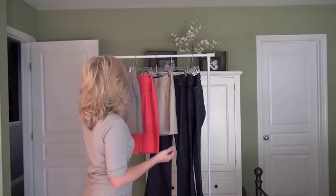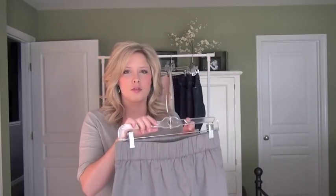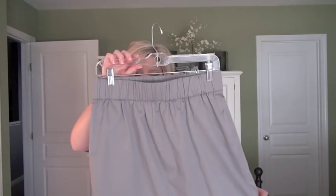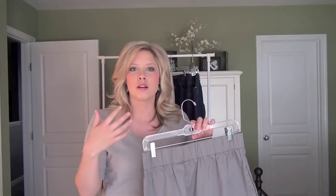We're going to start with a neutral skirt. This is a gray skirt from J.Crew Outlet — I've had this for a few years. It's a pretty basic shape with elastic up here, so you can wear it high on your waist or lower on your hips. It's great to start with a neutral skirt to incorporate color or textures or patterns on top or with shoes.